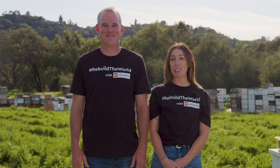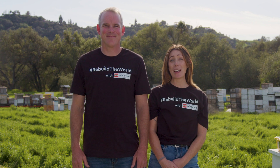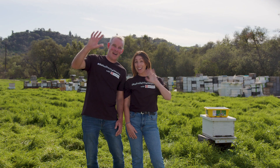Thank you for tuning in. As you can see, we absolutely love our job rescuing and rehoming bees. We can't wait for you to discover or create what you love to do. Let's rebuild the world one small change at a time. Bye!